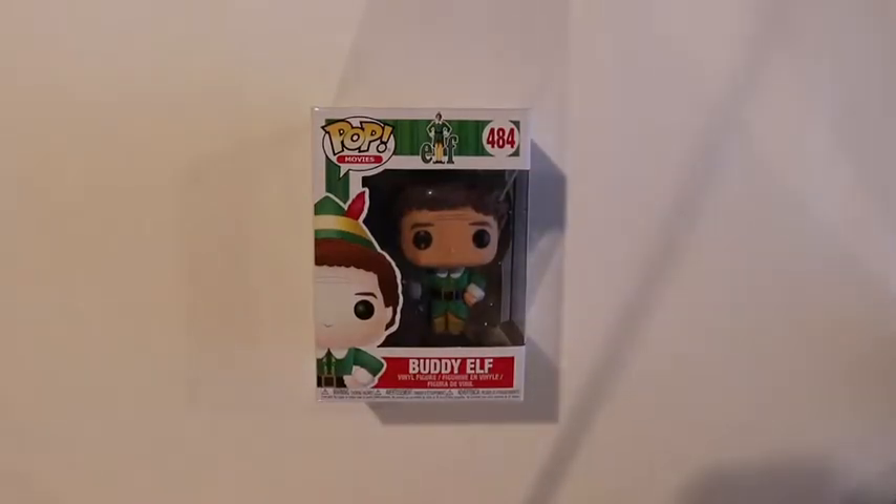Hey guys, what is up? It's Connor here from Turtle Threat Pop and welcome back to a brand new video. In today's video, I'll be showing you guys my Christmas haul. Christmas was yesterday, so Merry Christmas and Happy New Year to all you guys out there. And this is my Christmas haul.